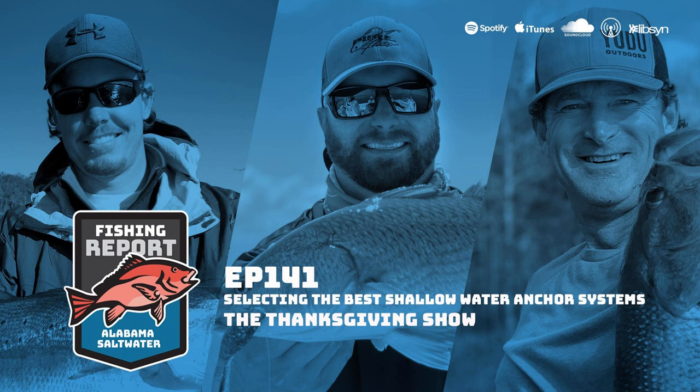Joe brings up Bobby Abriscato, a guest on the Alabama Saltwater Fishing Report who was initially a holdout on anchor poles, asking why he'd need one. But since putting it on his boat, Bobby says he can't imagine fishing without it. He used to balance a traditional anchor on the bow and kick it off when needed — already tied off — but it caused a lot of racket and noise, and someone always had to pull it back in.